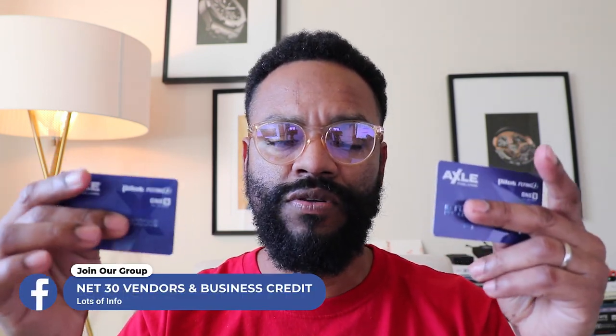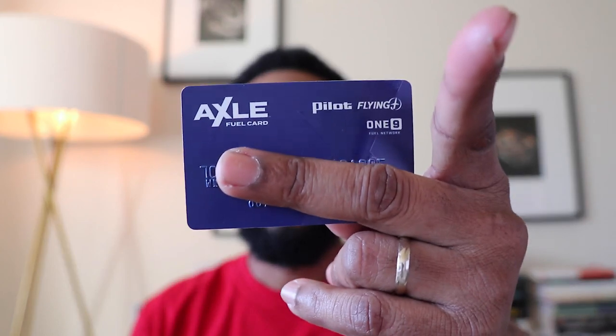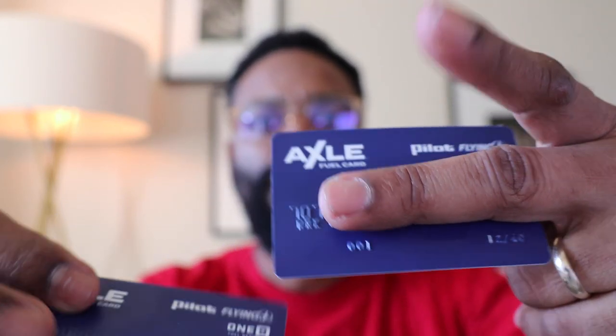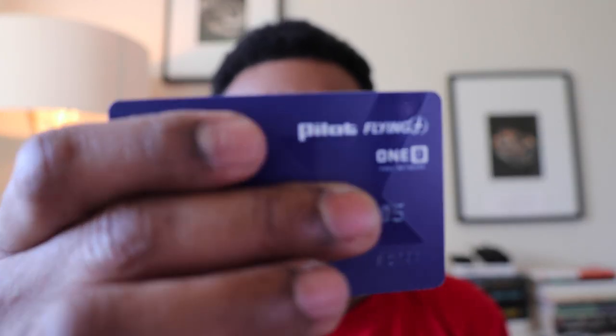I usually request two cards — I have two vehicles. In your case you may have more vehicles and may request more cards. They're simple cards. They have a limit of four thousand dollars. Somebody asked me if these are cards that you can carry a balance on — I don't think so, you cannot carry a balance. These are cards to be used at the specific locations for which they're granting you credit.